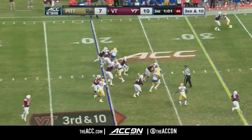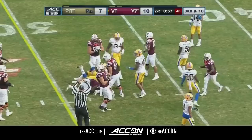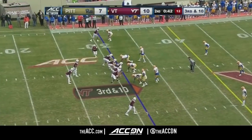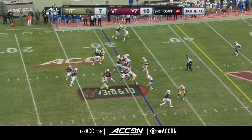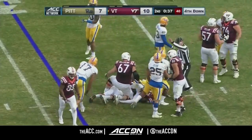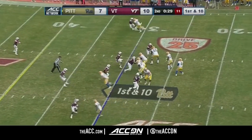Third down and ten. Jalen Holston fighting for yardage and has a first down for Virginia Tech on third and ten — he got 11. Jackson, the draw to Jalen Holston goes nowhere as Amir Watts and James Folston make the stop.